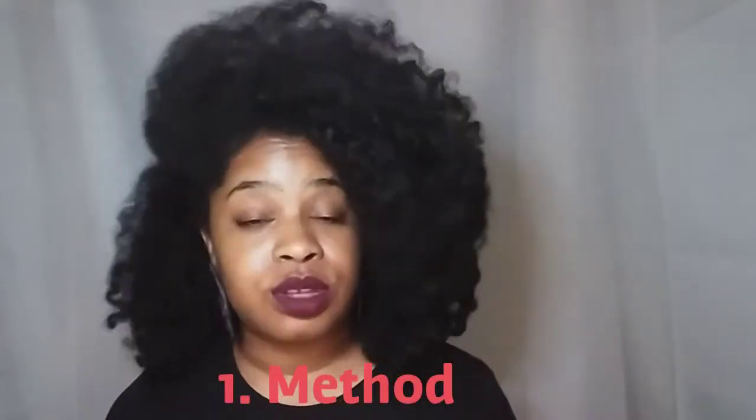First things first, you're going to want to decide what method you're going to use to start your journey. The main methods people use to go natural are: the big chop, where you basically cut your hair down to the new growth and walk a little afro — some people even go completely bald. The big chop is a pretty drastic measure; I big chopped and I feel like it was one of the best decisions of my life.